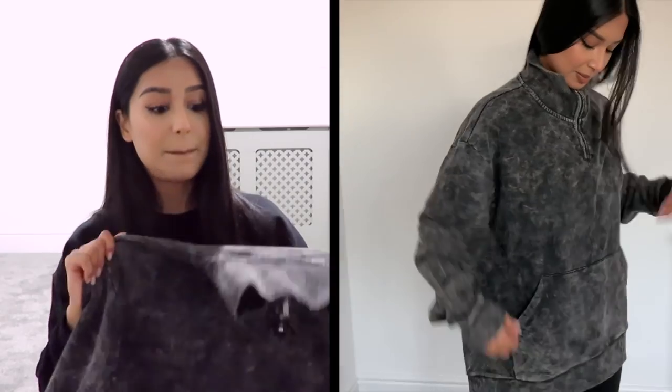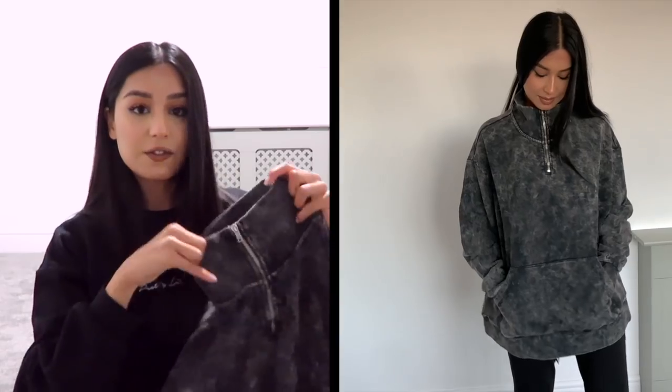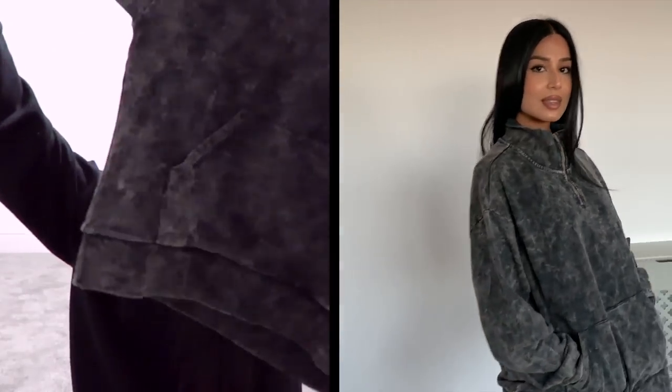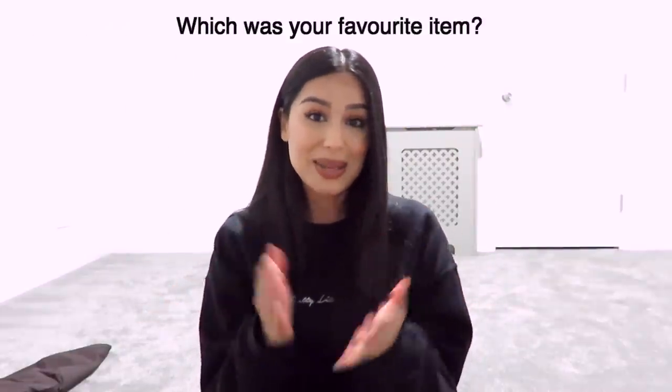Last item — they accidentally sent me two of these, one in extra small and one in double extra small; I kept the extra small. It's a big acid wash or dark colored jumper — I love a funnel neck and the open hem at the bottom. I don't like it when jumpers curve inwards as I don't think it's flattering on me, but I think someone cool could style it really well. I really like this one.